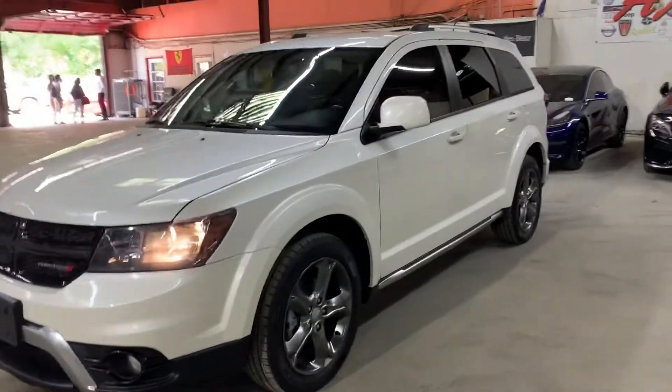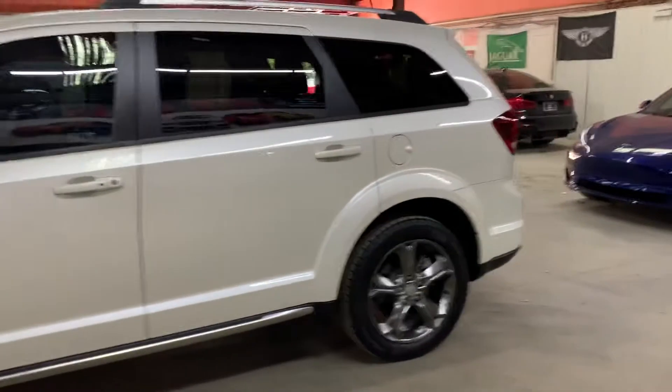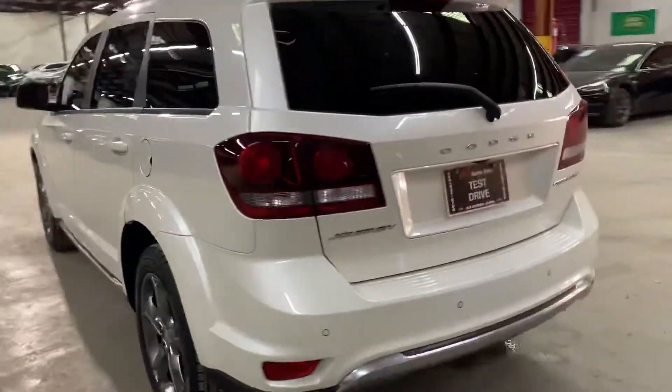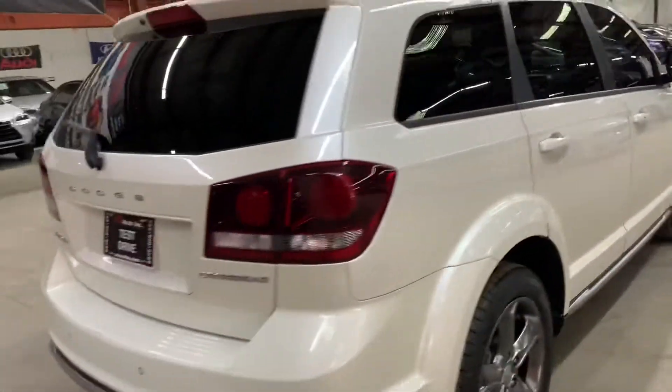Hello guys, it's AX Autos here out of Atlanta, Georgia. Today I'm going to be showing you around this very nice 2017 Dodge Journey Crossroad. I'm going to go ahead and give you a quick tour around it, then we'll go inside and check all the interior. Once again, this is a 2017 Dodge Journey Crossroad.